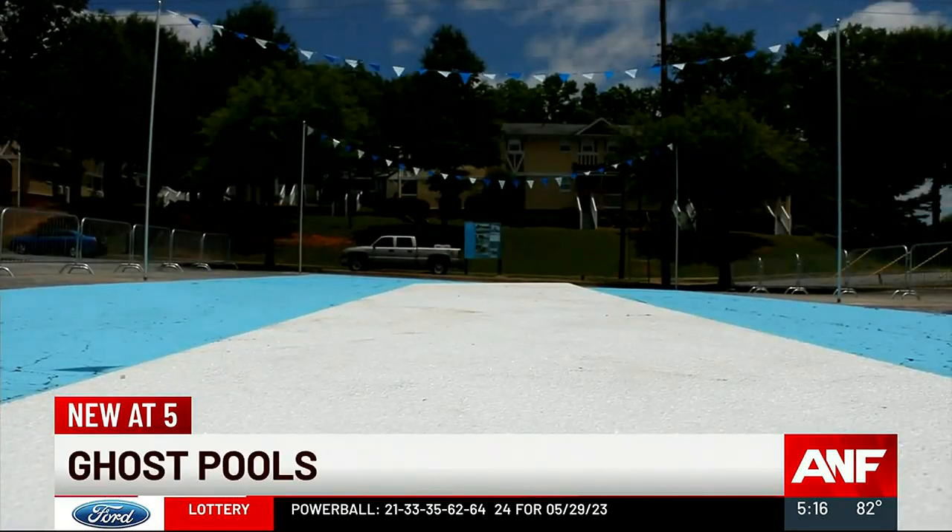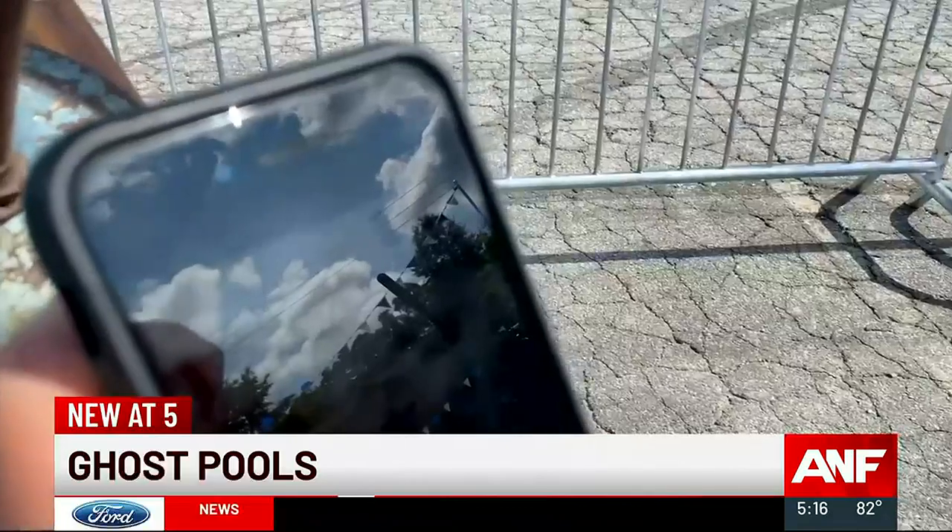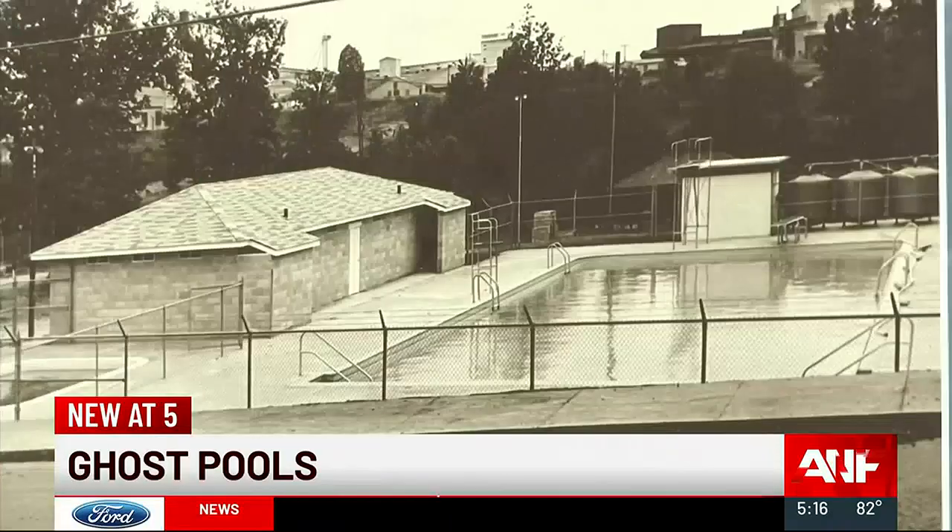You see an empty space. Drivers stop to see what's going on. And if you listen closely, you might hear the sound of ghost pools past. You can come see Ghost Pools for yourself through Labor Day. There are directions on how to get to both locations in our Atlanta News First app. Sawyer Bussey, Atlanta News First.